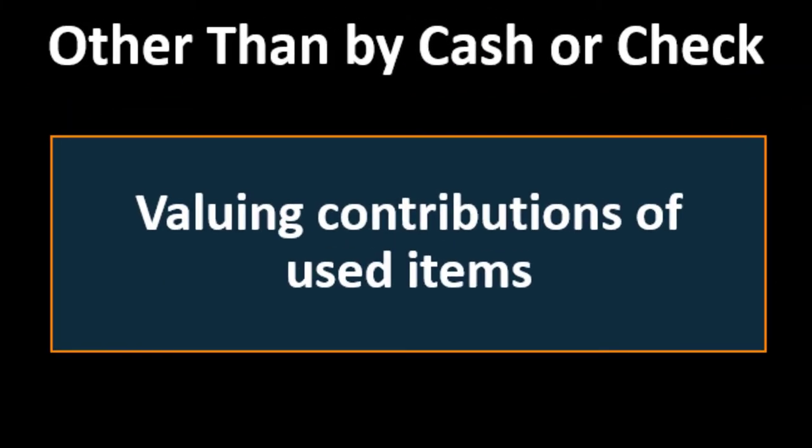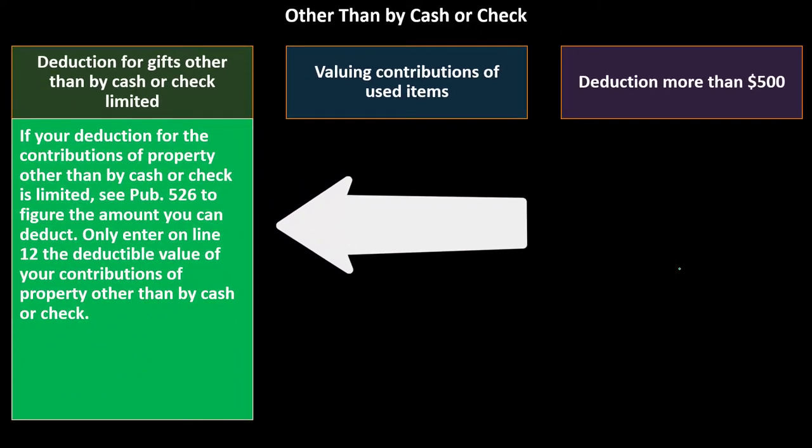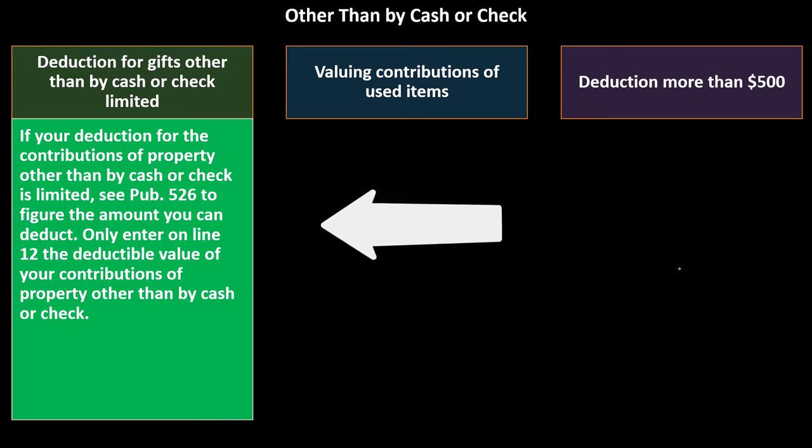Regarding deductions for gifts other than by cash or check: if your deduction for contributions of property other than by cash or check is limited, see Publication 526 to figure the amount you can deduct. Only enter on line 12 the deductible value of your contribution of property other than cash or check.